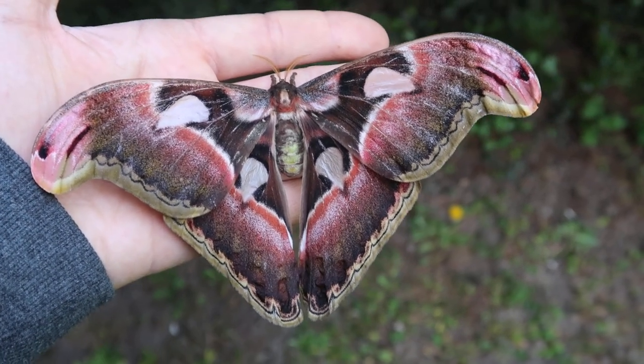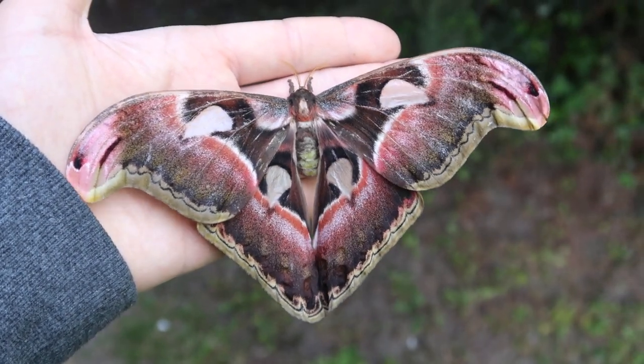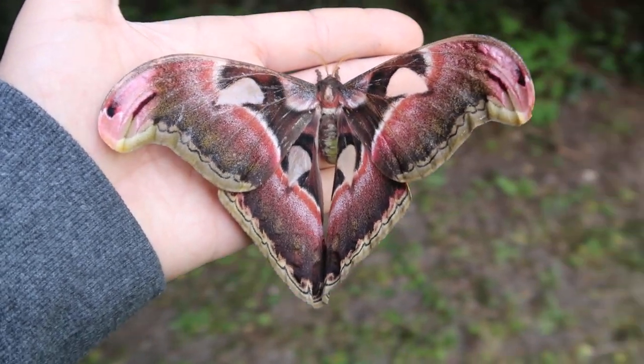Compare it to my other videos of the same species, the Attacus lorkini. You'll notice just how different its colors are, which is — in my opinion — amazing.